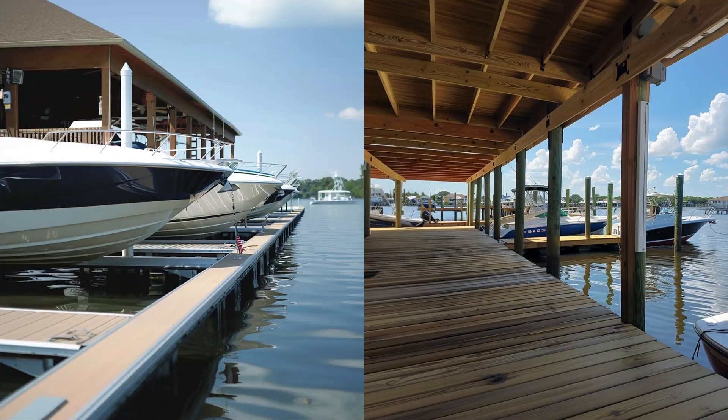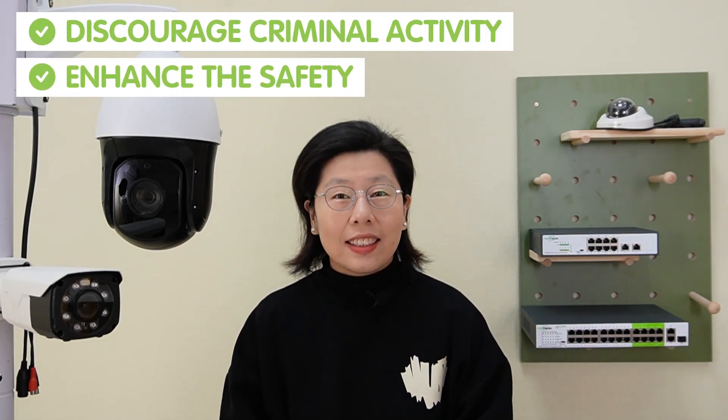By strategically placing CCTV cameras at different areas of the boat deck, they can watch over your boat day and night, discouraging criminal activity, and enhancing the safety of crew members and passengers by ensuring activities on the deck are under surveillance.